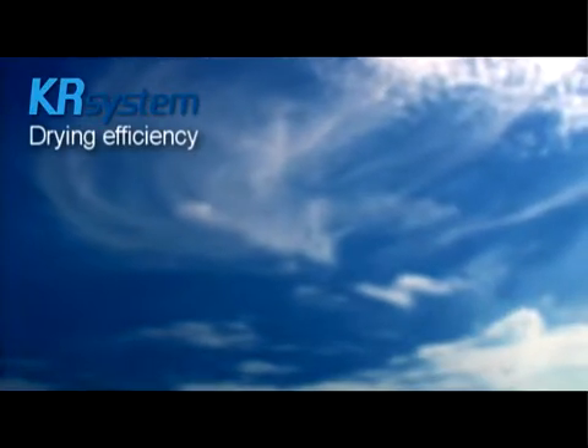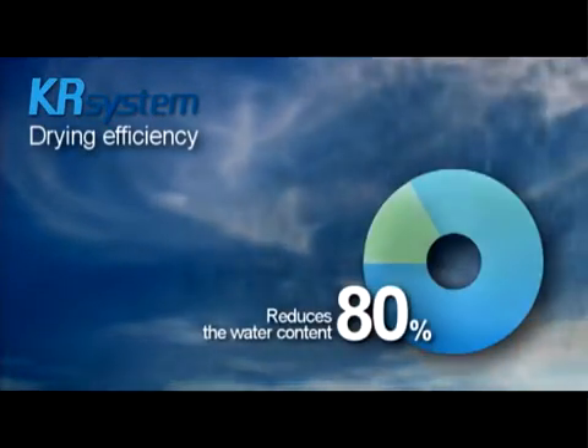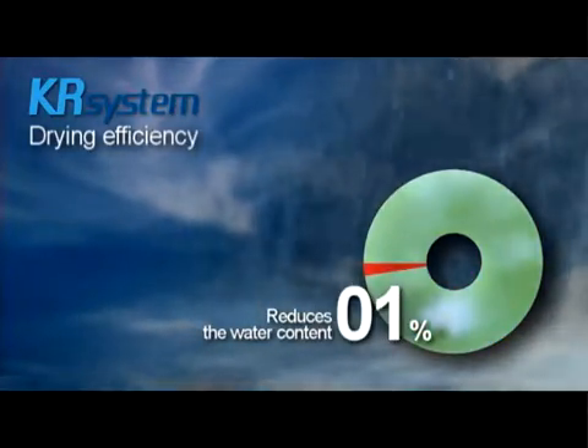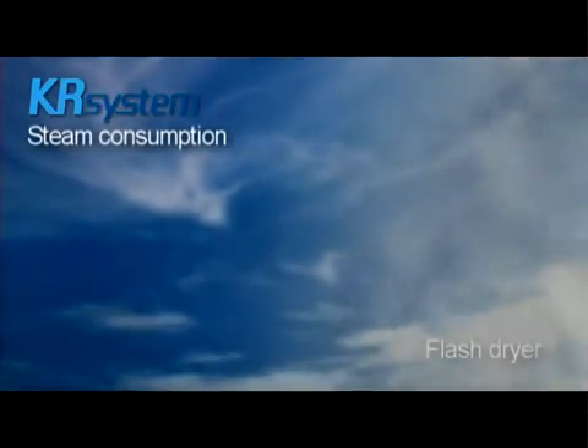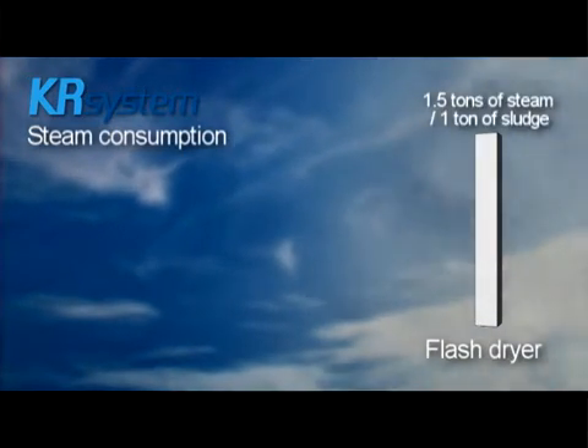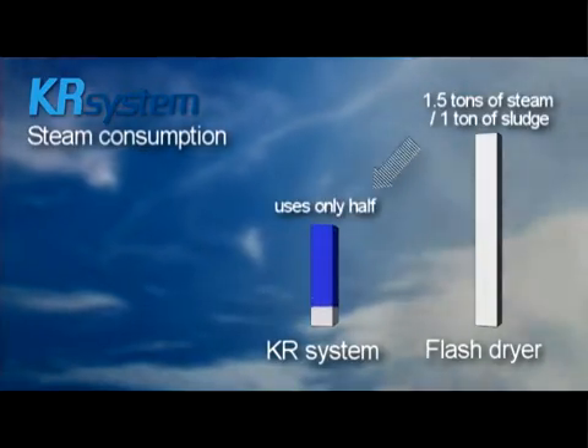KR system reduces the water content of sludge from 80% to 1%. A conventional flash dryer uses 1.5 tons of steam to dry 1 ton of sludge. On the other hand, KR system uses only half of it.